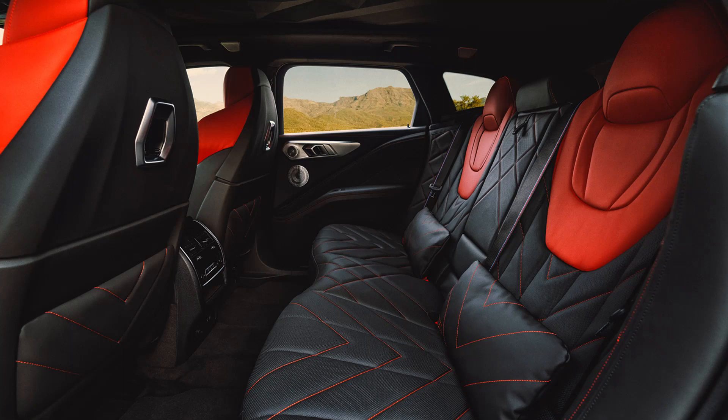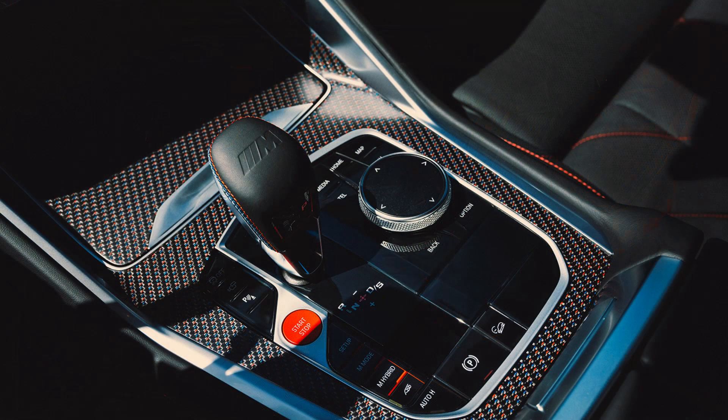Because it is an M model, the XM Red Label's charging cable isn't just tossed in the cargo area — it comes in a weekender bag that's secured to the cargo area with an M tricolor carabiner and belt. If you're going to charge such a stylish luxury SUV, you can't be basic about it. With power must come balance.